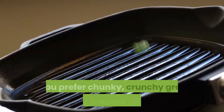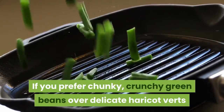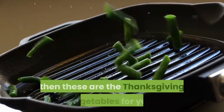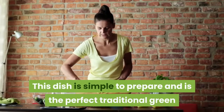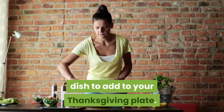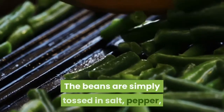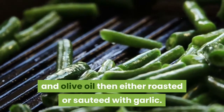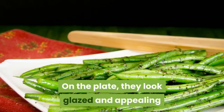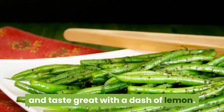Garlic green beans. If you prefer chunky, crunchy green beans over delicate haricots verts, then these are the Thanksgiving vegetables for you. This dish is simple to prepare and is the perfect traditional green dish to add to your Thanksgiving plate. The beans are simply tossed in salt, pepper, and olive oil, then either roasted or sautéed with garlic. On the plate, they look glazed and appealing and taste great with a dash of lemon.